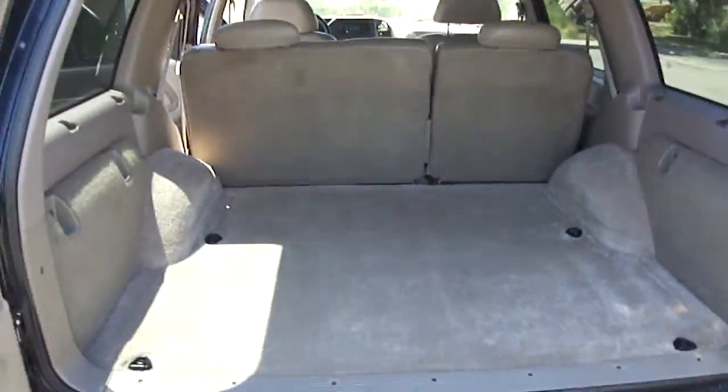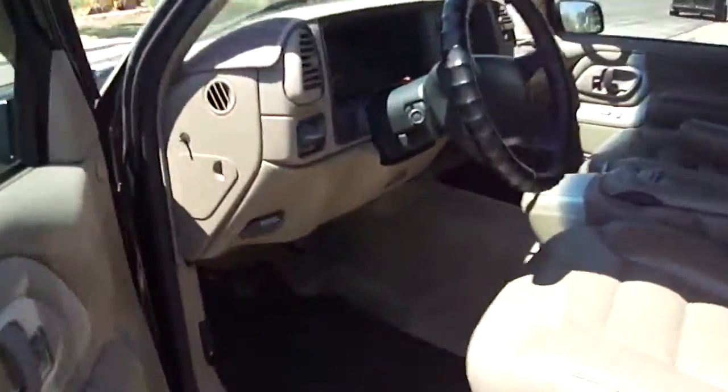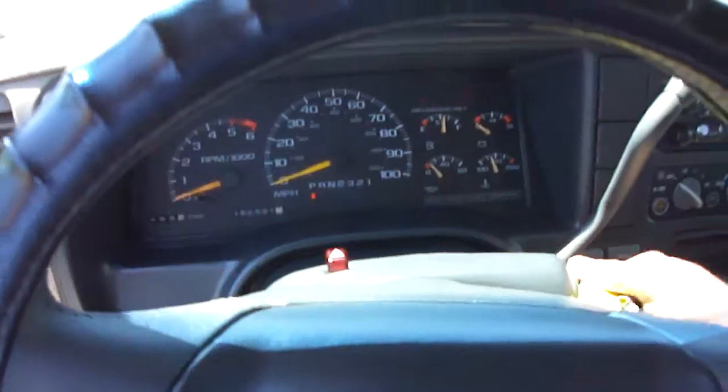There's tons of room at the back with the barn doors — absolutely very, very spacious. The engine is also in really, really good condition. It starts right up every time.